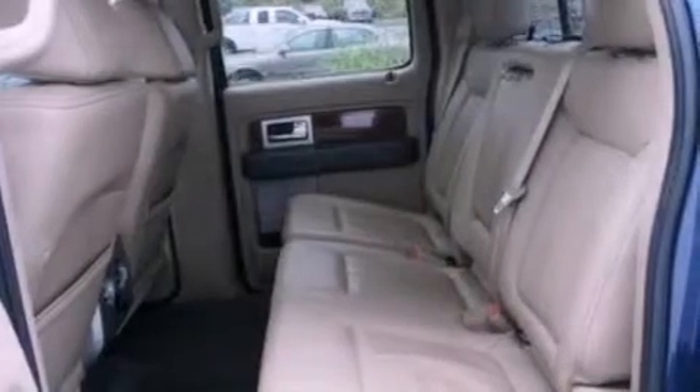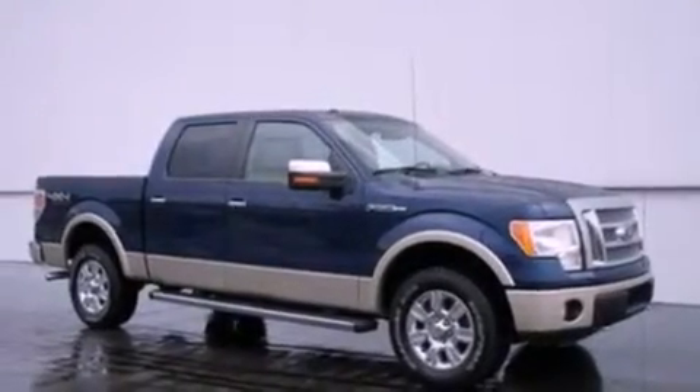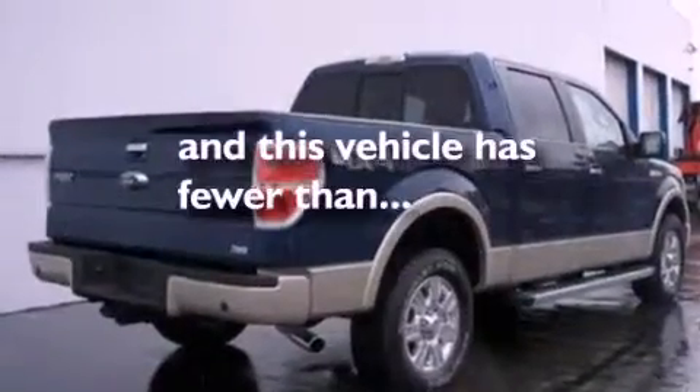The following features are also included: air conditioning with automatic climate control, cruise control, full power accessories, a CD player, leather seats, automatic locking wheel hubs, a bed liner, an anti-lock braking system, a rear window defroster, and this vehicle has less than 28,000 miles.